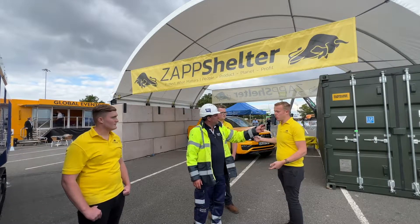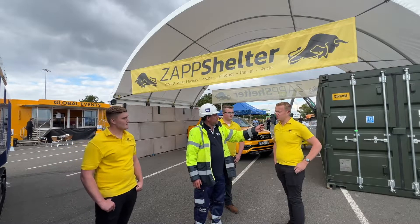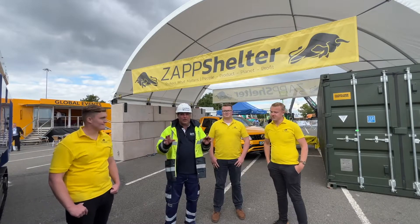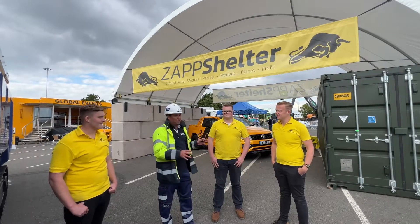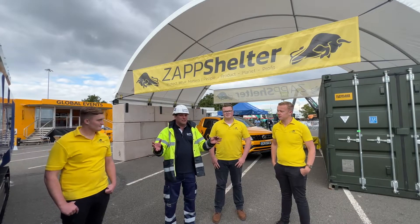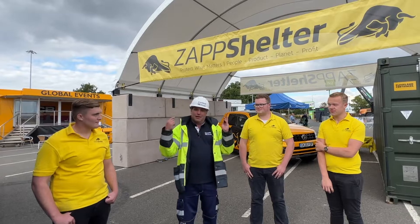If you want to keep your guys undercover and then move into a canteen after they've been working on machinery, then that's perfect. It's called Zap Shelter because you can put it up really quickly. There are lots of different configurations and the sturdiness is there. Great to see the team here — been following these guys for some time. Zap Shelter, folks!